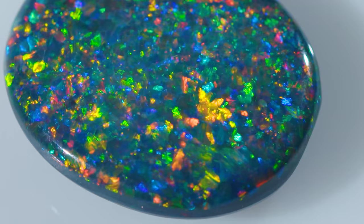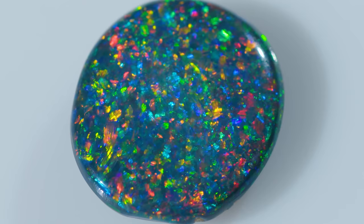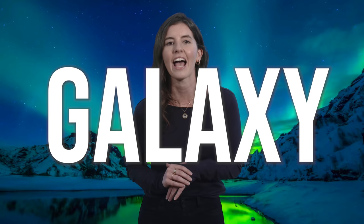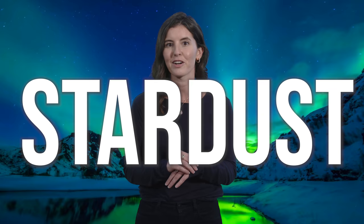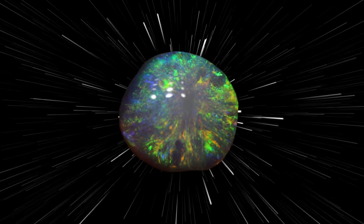Check out our next opal pattern: Pinfire. Here, countless pinpoints of scintillating color flash and flicker as the stone is moved. This is often visible from all directions and makes me think of a sky filled with multicolored stars. Other opal patterns with a celestial bent are the galaxy and stardust patterns, which appear as swirls of color recalling constellations or distant nebulae. One of my favorites along these lines is the Asteria pattern — from the Greek for star-like — which features particles of color radiating distinctly from the center for an effect resembling an explosion or a starburst.